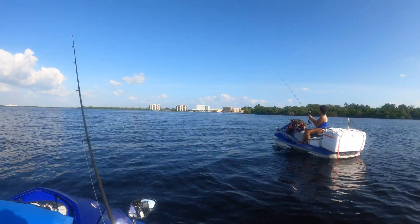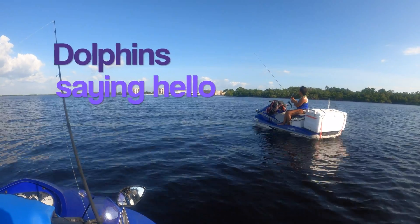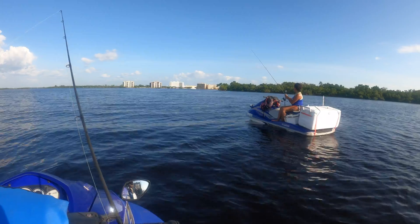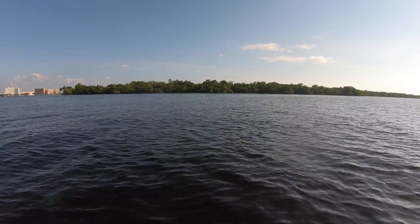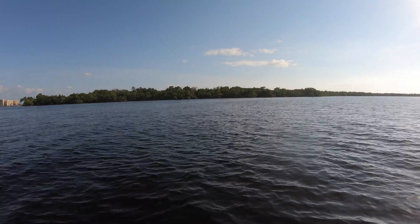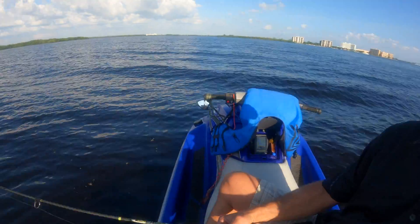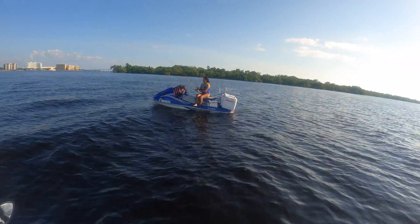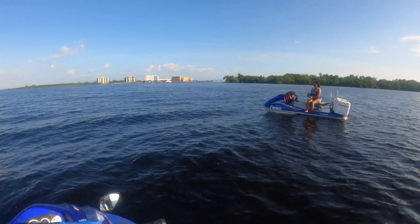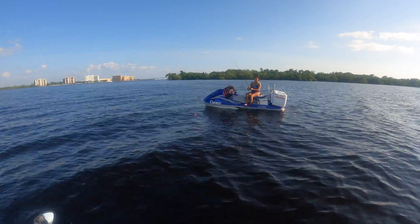Dolphins — there they are! And hey, that was a lady fish!